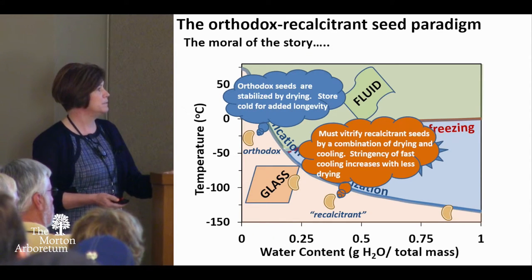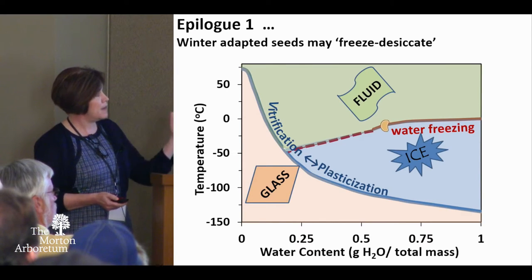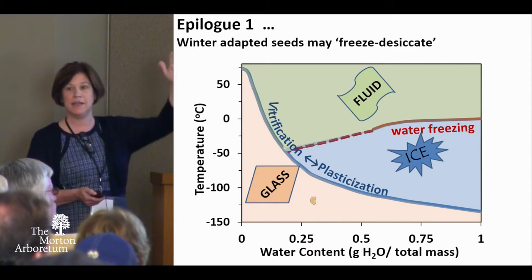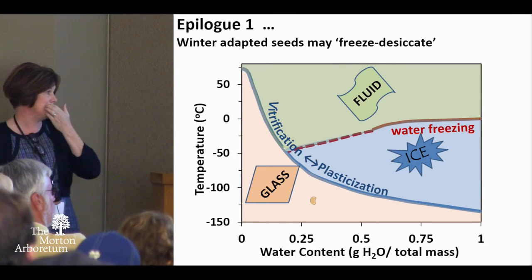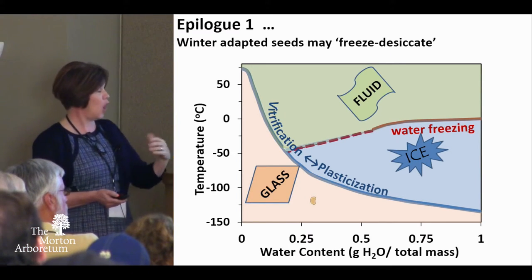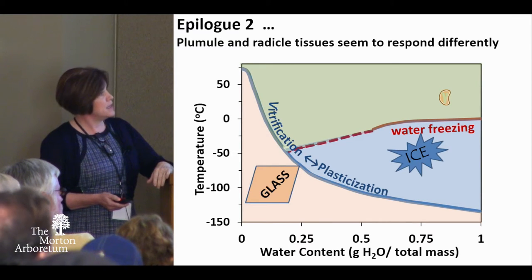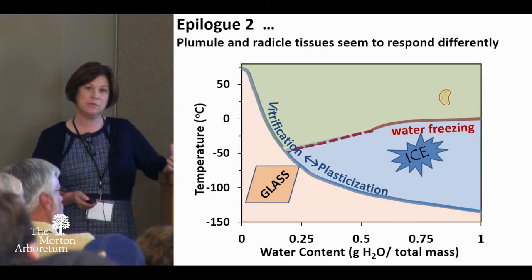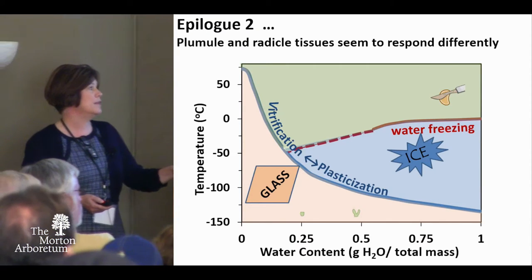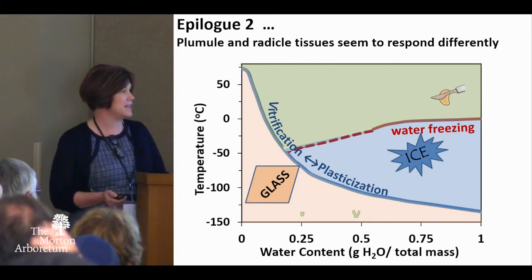The moral of the story is: orthodox seeds are stabilized easily, and recalcitrant seeds require you to play with moisture content, temperature, and rate of cooling. Cold-adapted seeds can also travel along the freezing curve, desiccating by water migrating to extracellular spaces — we call that freeze desiccation. Another finding is that the plumule and the radicle behave differently: the radicle is much more tolerant of drying than the plumule, so we have to treat them differently. The plumule must be cooled really fast; the radicle gives us a lot more flexibility.